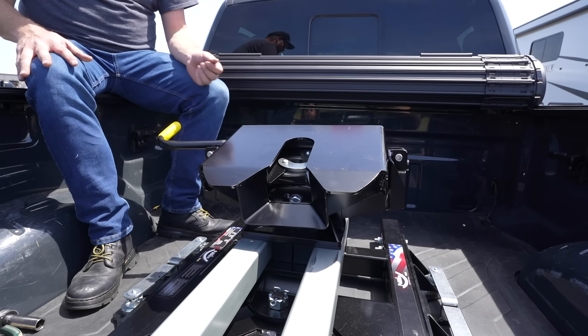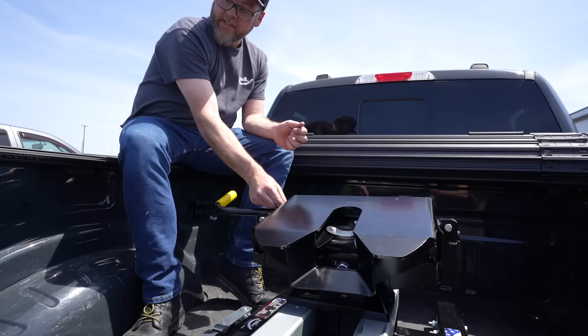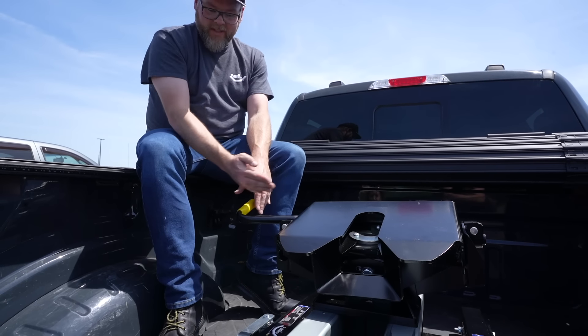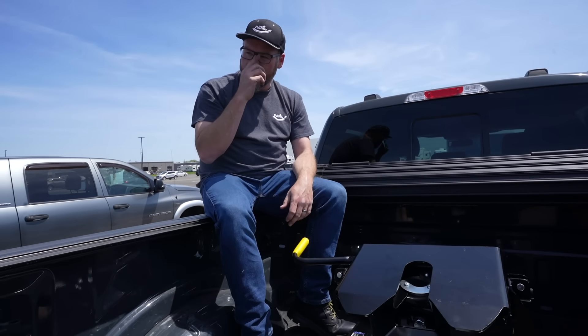Every other hitch on the market requires you to climb over the bedside and put a pin down through the handle to lock it shut. With the Polrite, once the handle goes in, it locks itself. All you have to do is reach over the bedside and make sure that handle goes all the way in.